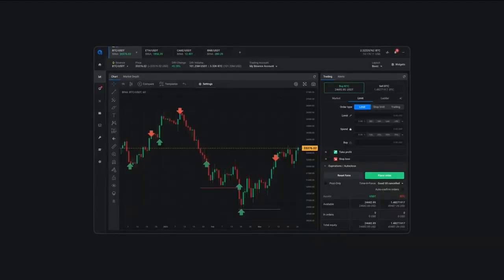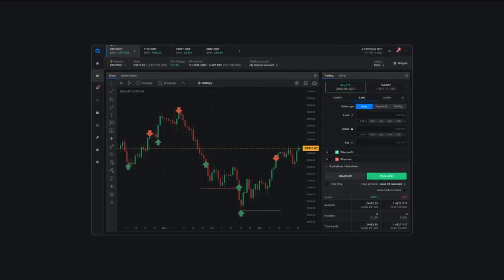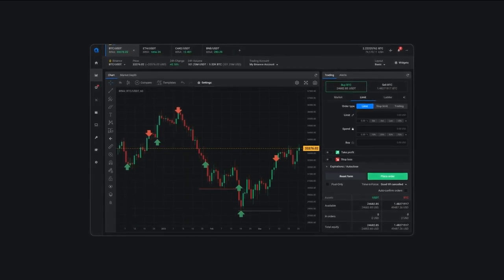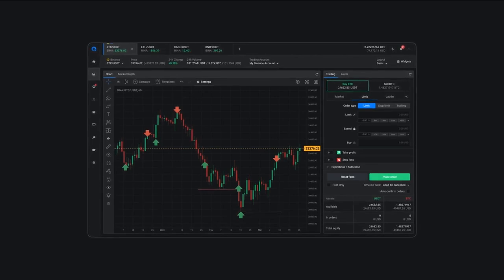Another great feature of Altrady is the advanced charting capabilities. With a visual representation of your trading on chart, you can easily manage market trends, identify entry and exit points, and make informed trading decisions.